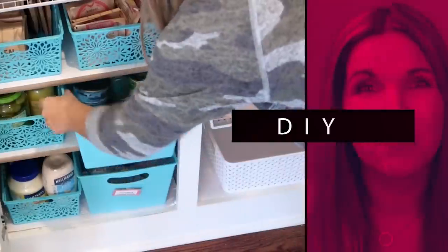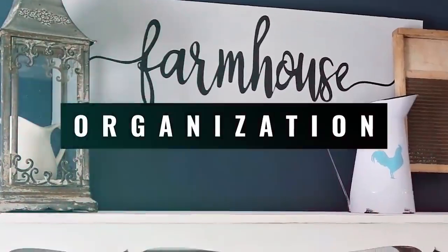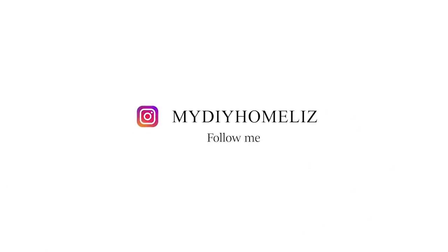Hey guys, welcome back to my channel! I'm so glad you're back. Today I'm going to share with you 10 tips to keep a clean home that don't take forever to do. I do not like to spend time cleaning, so I need things that are quick and easy I can do every day to maintain my house. If you'd like to see my tips, just keep watching.